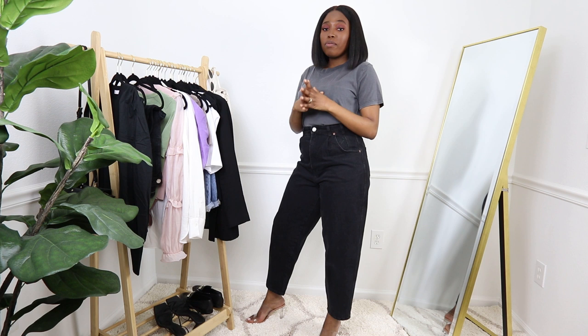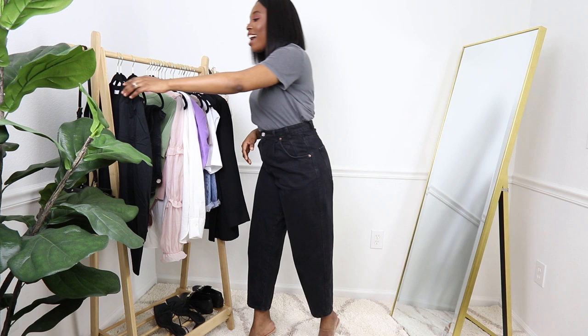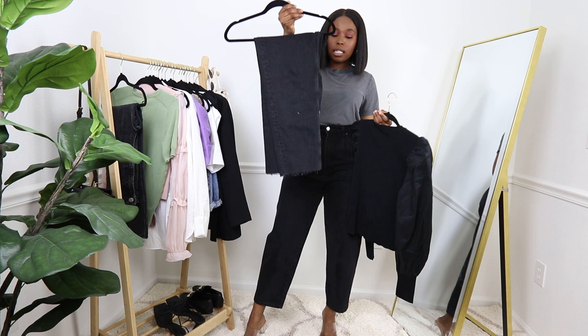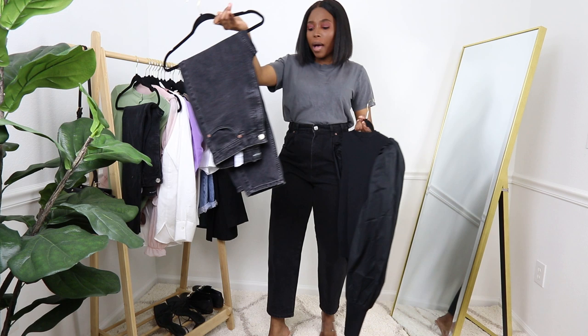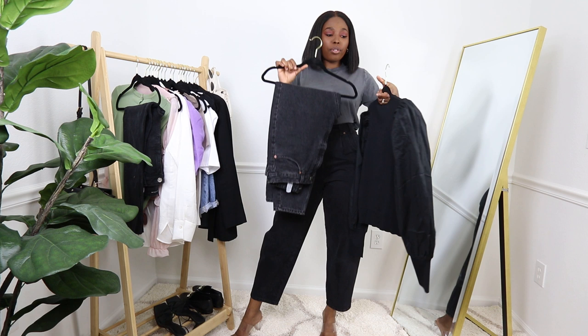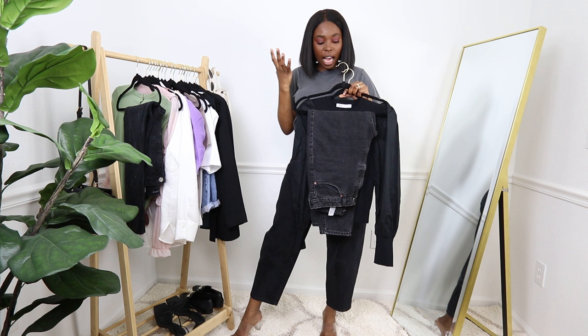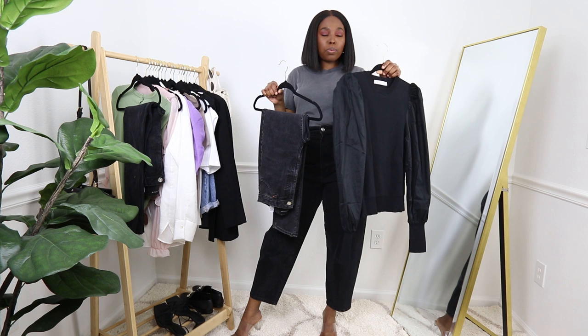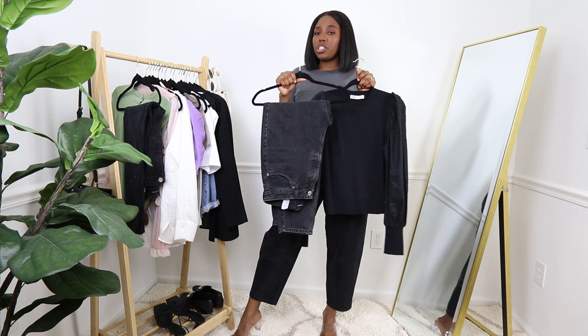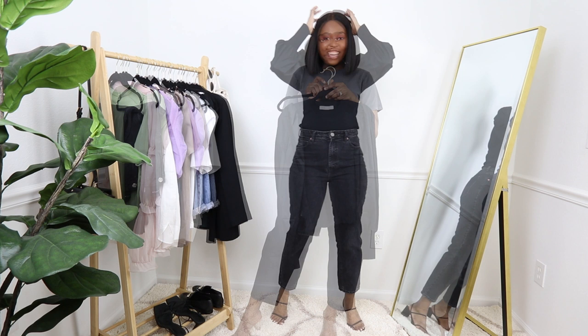The next outfit is one of my favorites. I showed it in my recent video — it's the puff sleeve top. In my previous video I tried it with the Zara slim jeans with the raw hem, but today I wanted to try the puff sleeve with the Zara mom jeans. I thought the contrast between the two blacks would look really nice. If you already have the mom jeans, just go ahead and purchase the black puff sleeve and pair them together.